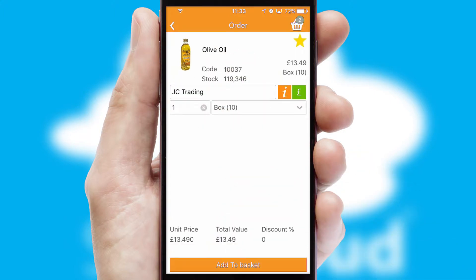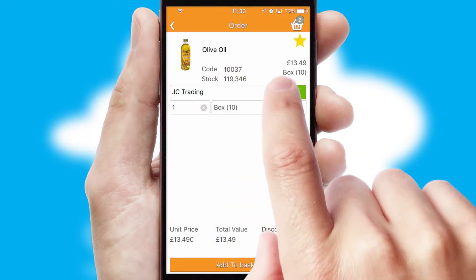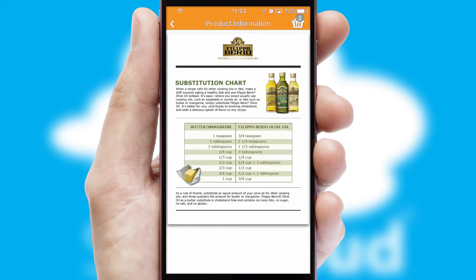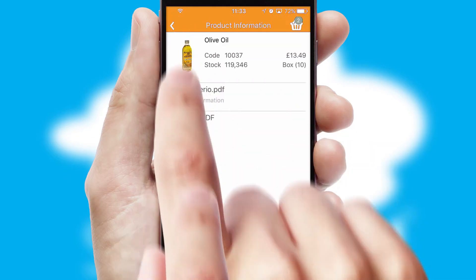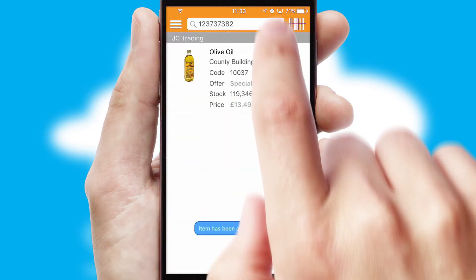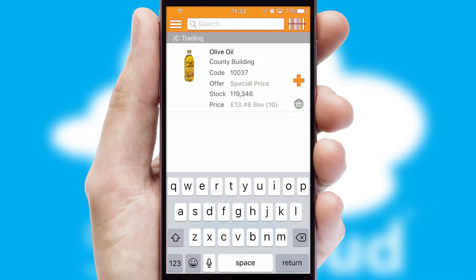If you require further product information, then by clicking the information button, you will be able to access detailed PDFs on the products. You can also search for products by name, code or other key search words.